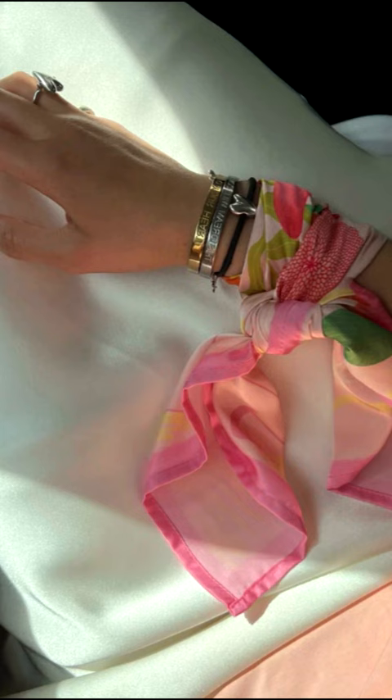Another very elegant way to liven up a formal look is to tie a scarf with a bright print around your wrist.